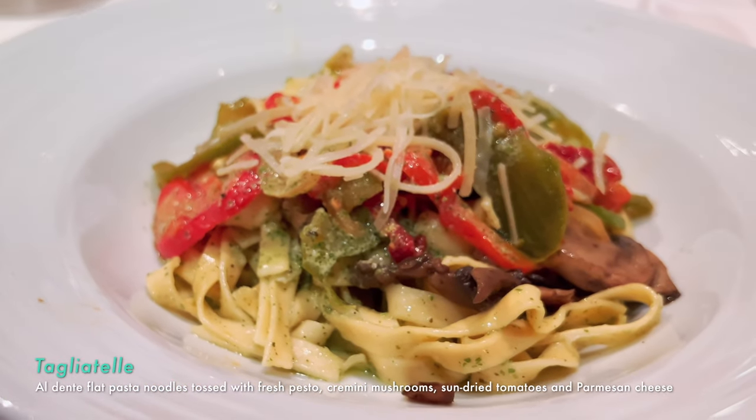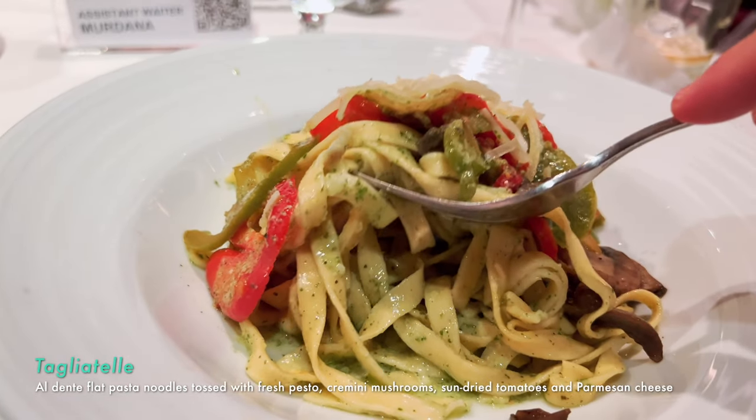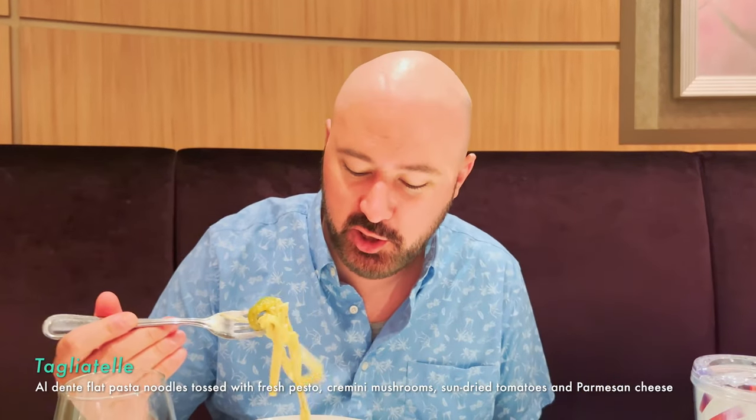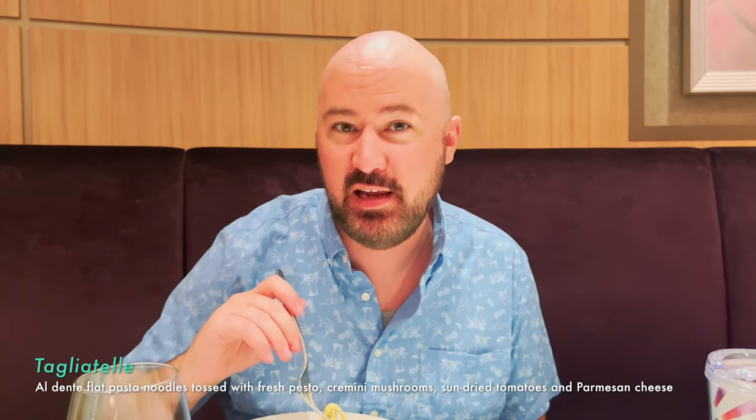I got the tagliatelle — it didn't say on the menu that it was going to have green peppers but they really add depth to the pasta. The pesto is really good, the tomatoes are really good — regular tomatoes and sun-dried tomatoes. It has mushrooms which I'm not a fan of but I'm eating around those. The pasta is cooked perfectly and the pesto is not too heavy, not dominating the dish. I gave Branny a bite and the way her face reacted — it's dancing in your mouth.